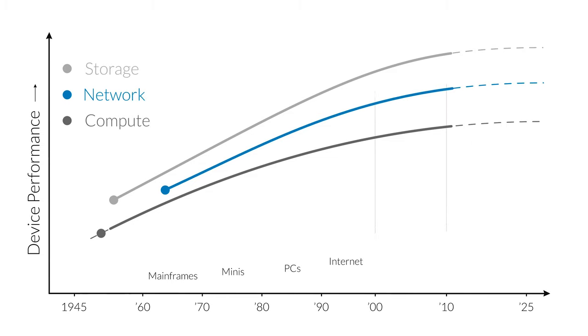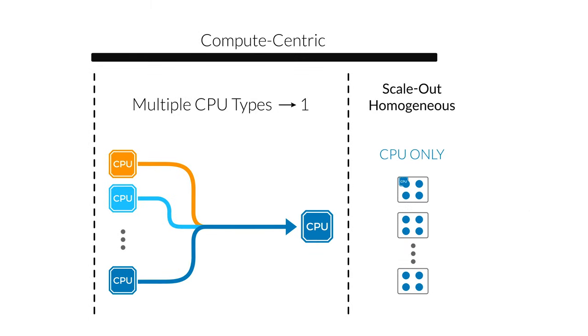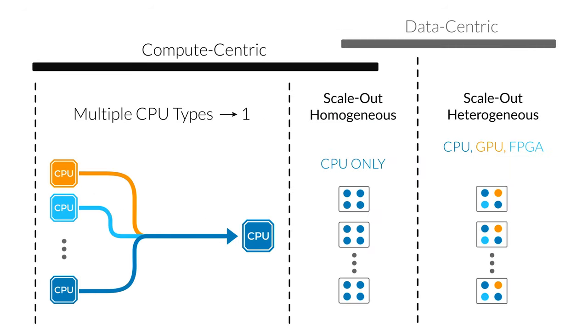As Moore's Law slowed down in the early 2000s, infrastructure transformed to using servers connected by a network in a so-called scale-out configuration. As Moore's Law slowed even further, people started to connect specialized engines like GPUs to CPUs inside of servers to increase the efficiency of applications like machine learning.